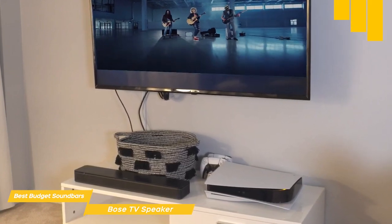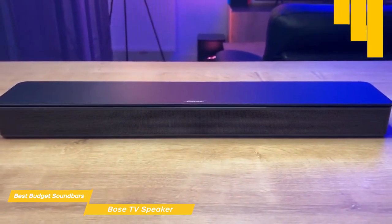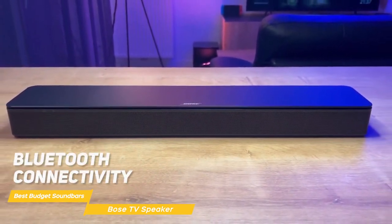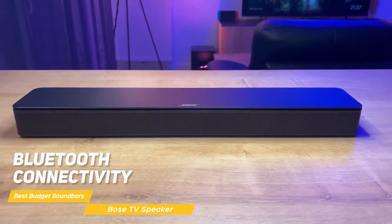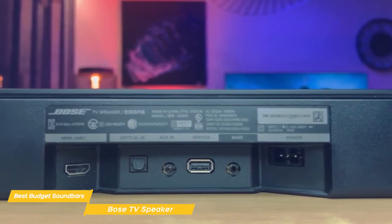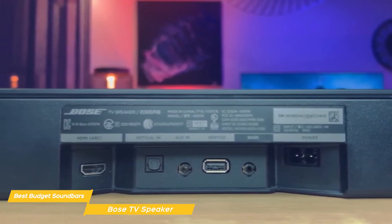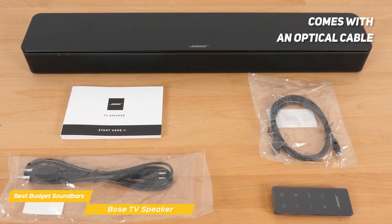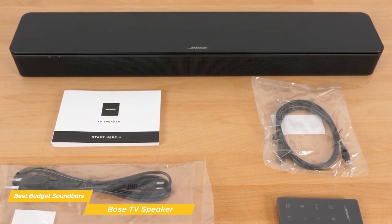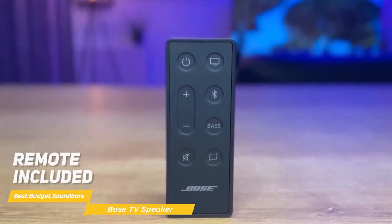In addition to the dialogue mode, the Bose TV Speaker has a bass control feature. This allows you to adjust the bass levels to your liking, which is perfect for those who like to really feel their bass in their music or movies. This soundbar also has Bluetooth connectivity, so you can easily stream music or podcasts from your phone or tablet. You can connect up to three devices using the HDMI, optical, or auxiliary inputs. Setting up the Bose TV Speaker is incredibly easy, so you can go from unboxing it to using it in no time. It comes with an optical cable to connect to your TV, and you can use its HDMI ARC port to control the soundbar with your TV remote. If you don't have an HDMI ARC port, don't worry — the soundbar also has a remote that lets you control it, including the special bass and dialogue features.